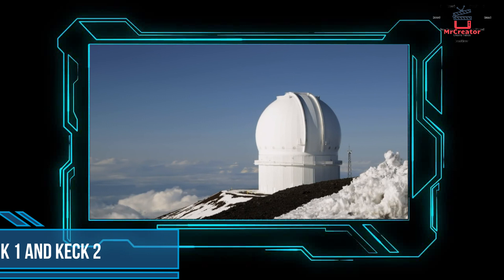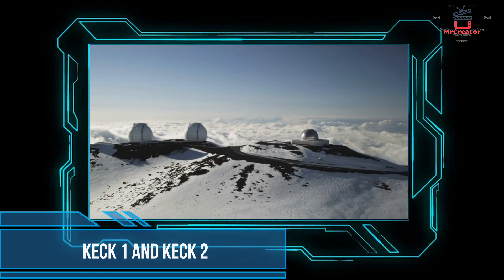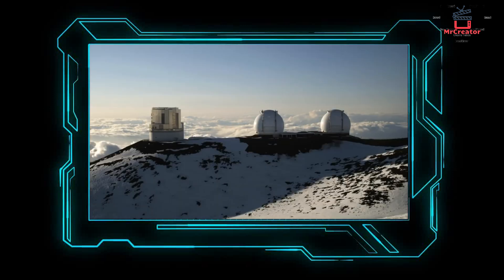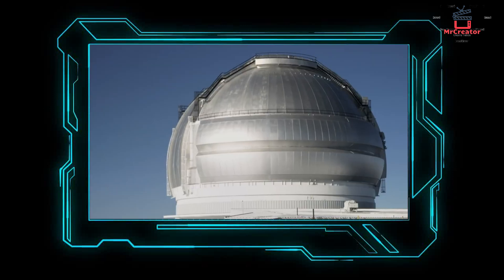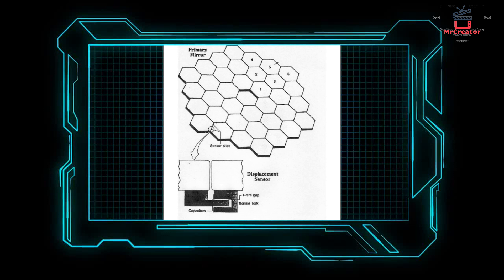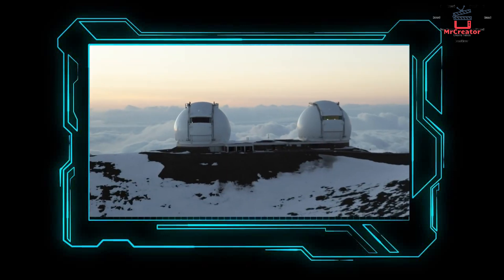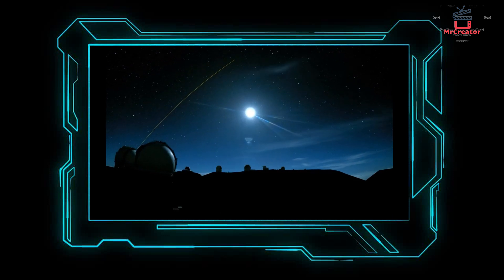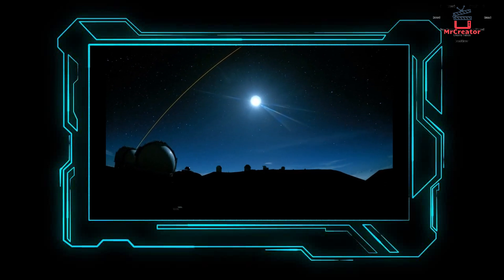Number 8: Keck 1 and 2 Telescopes. These telescopes are located close to Mount Mauna Kea on the island of Hawaii in the United States. Their mirrors are 33 feet in diameter. The main mirror is made up of 36 small mirrors with six corners. Keck 1 and Keck 2 were activated in 1996. The laser system, which was installed in 2004, has the ability to artificially mark star locations.